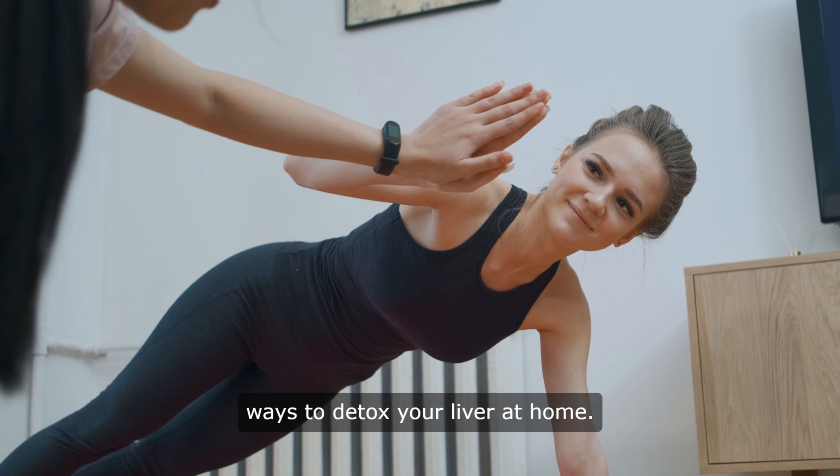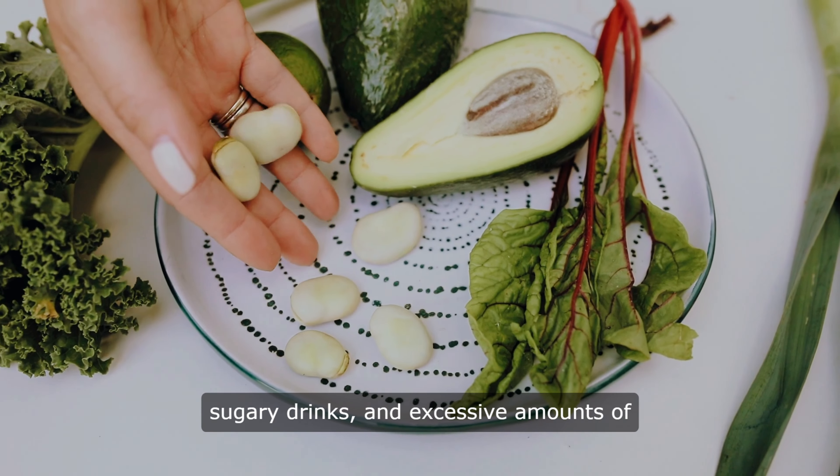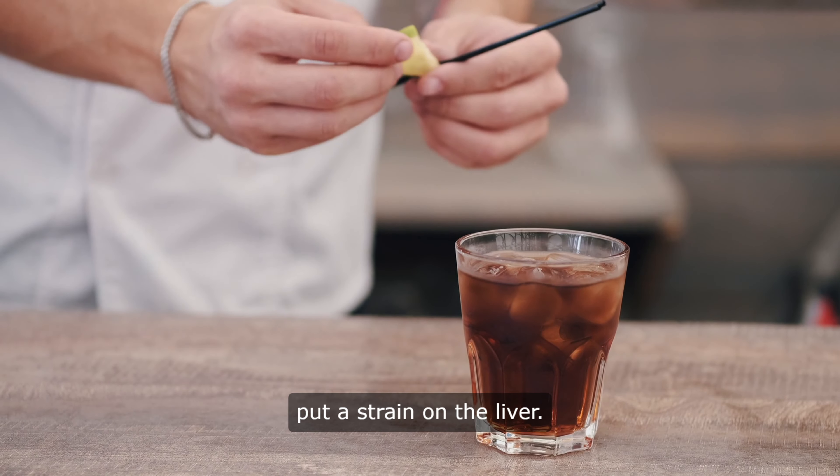One of the most important things you can do is to eat a healthy, balanced diet. This means cutting out processed foods, sugary drinks, and excessive amounts of alcohol, all of which can put a strain on the liver.